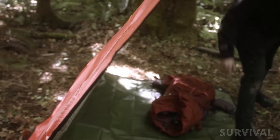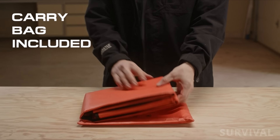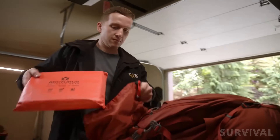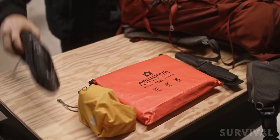This blanket can double as a water collection basin, emergency signaling device, and vapor barrier for your debris hut. Despite being a heavy-duty blanket, it's super lightweight, weighing less than a pound. It can fit comfortably in your survival backpack. We believe this one is tough enough to be reused over and over, and it'll last for many backcountry trips.